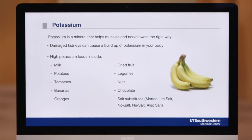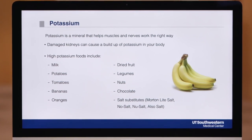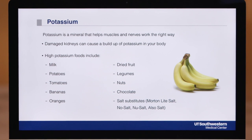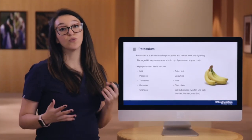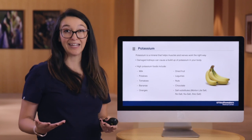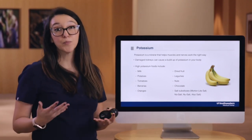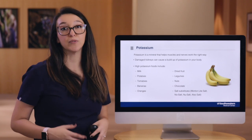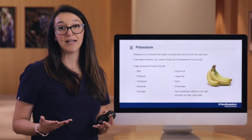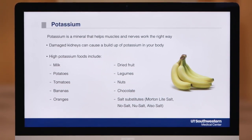Depending on your kidney function before transplant, you may be familiar with the mineral potassium. Potassium is a mineral that helps your muscles and heart work correctly. Healthy kidneys help maintain normal levels of potassium, but damaged kidneys may cause higher potassium levels in your blood and body. When you have higher potassium levels, you'll want to avoid high potassium foods. High potassium foods are bananas, tomatoes, potatoes, oranges, milk, peanut butter, and salt substitutes. Some brands of salt substitutes you may see at the grocery store would be No Salt, Nu-Salt, Also Salt, and Light Salt. A good rule of thumb is to read the ingredients and look for potassium chloride — if it has potassium chloride, you're using a salt substitute.